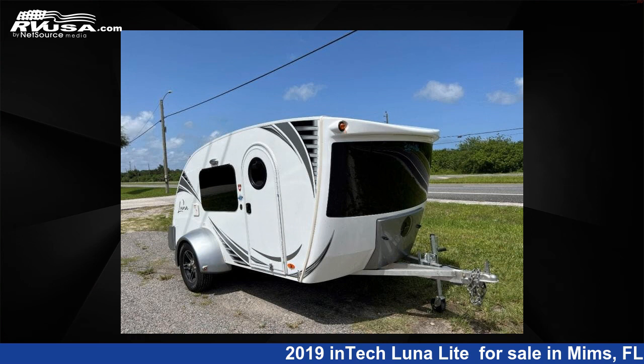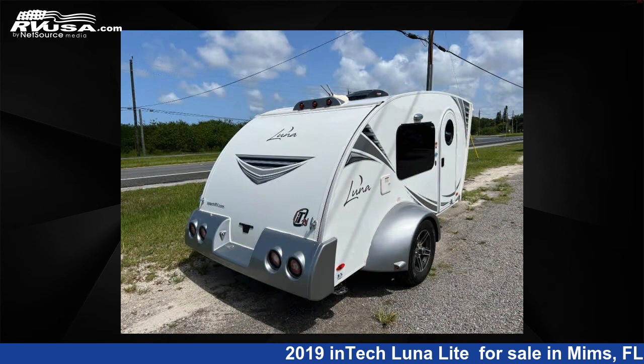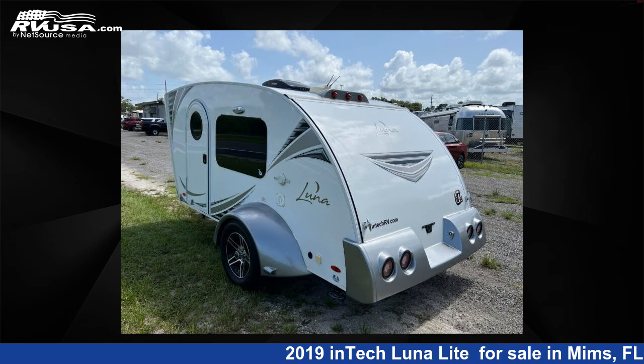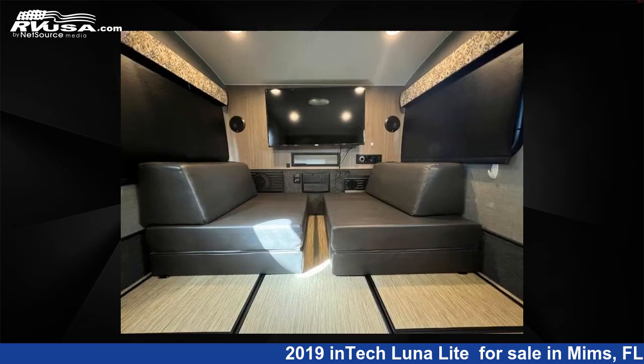This 2019 INTECH Luna Lite is a travel trailer RV. It is located in Mims, FL 32754 and is offered for sale by Optimum RV, Mims. This used INTECH features sleeps 2 and 8 gallons fresh water capacity. The floor plan layout of this travel trailer features rear kitchen.